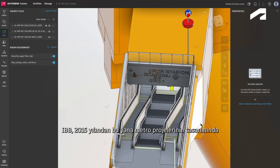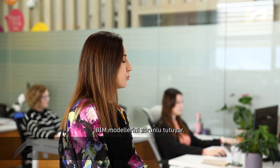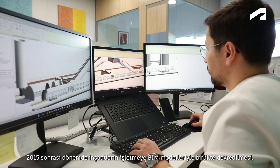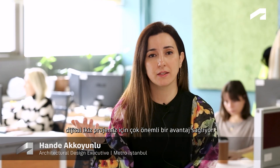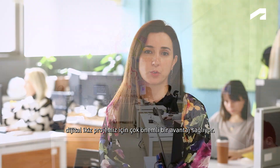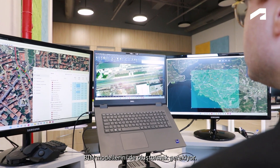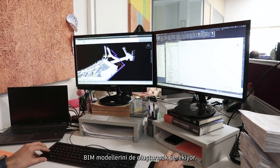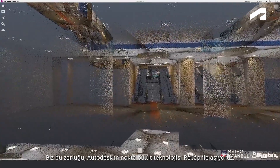Since 2015, Istanbul Metropolitan Municipality requires the use of BIM models in metro project designs. Provision of BIM models during construction turnover since 2015 provides a significant advantage for our digital twin project. However, it is necessary to create BIM models for lines and stations designed before 2015. The challenging part was generating high-quality BIM models for those stations, which we are overcoming using Autodesk Point Cloud technology, ReCap.